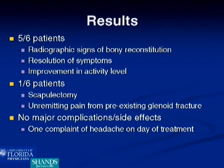The average follow-up of the six patients was 35 months, and favorable outcomes were measured by resolution of symptoms and tumor consolidation and bony reconstitution on radiographs. Five of the patients demonstrated radiographic signs of bony reconstitution, and clinically they had resolution of all their symptoms and improvement in their activity level. One patient had a scapulectomy due to unremitting pain from a pre-existing glenoid fracture. There were no major complications or side effects, though one patient complained of a headache on the day of his Zometa treatments.